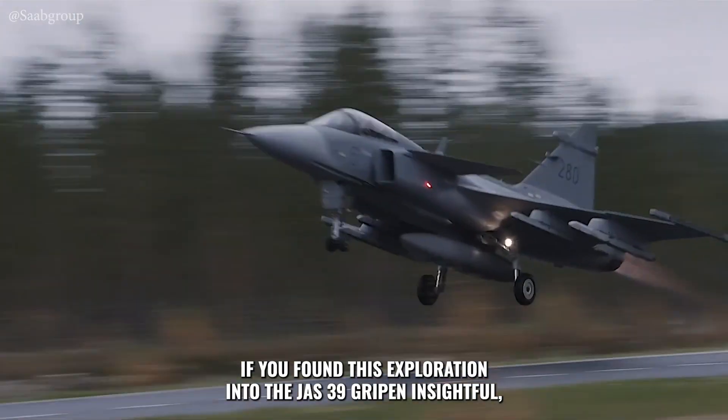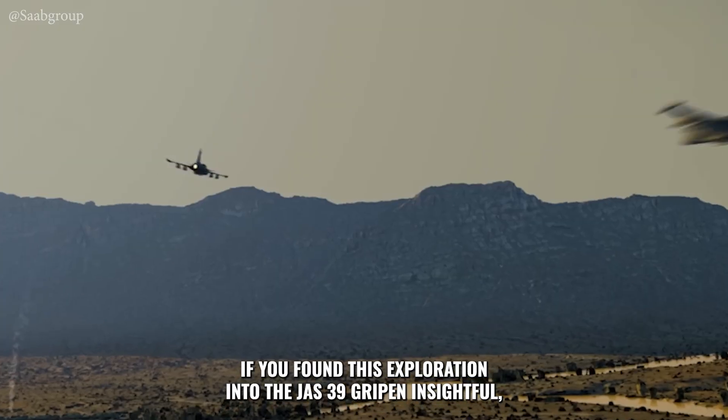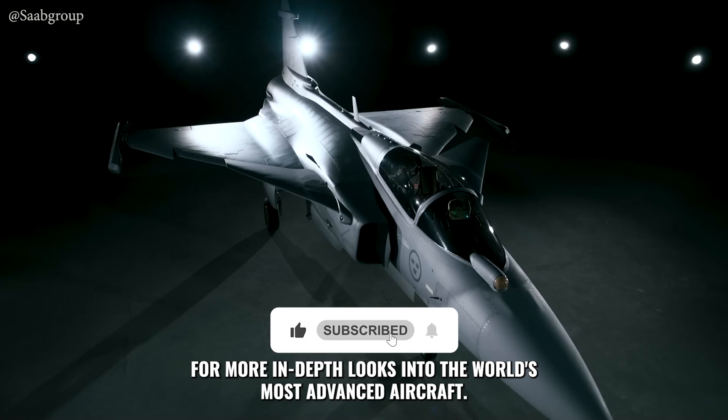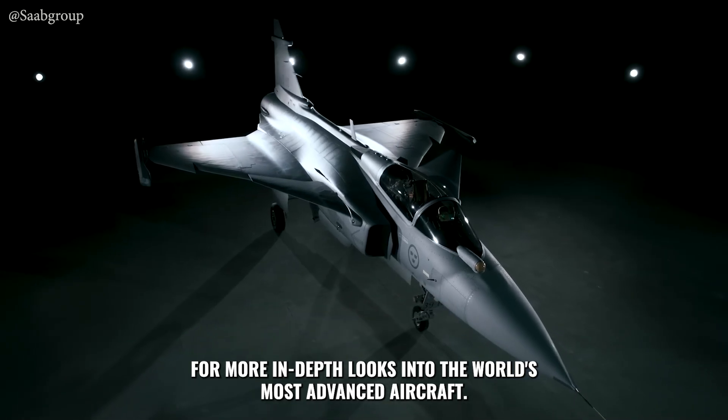If you found this exploration into the JAS-39 Gripen insightful, don't forget to like the video and subscribe to Sky Warriors for more in-depth looks into the world's most advanced aircraft.